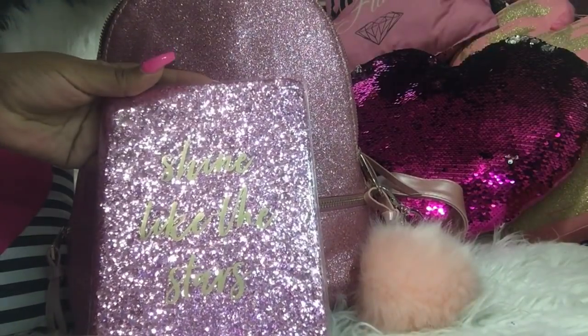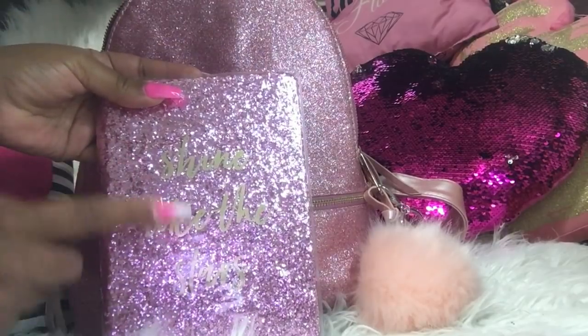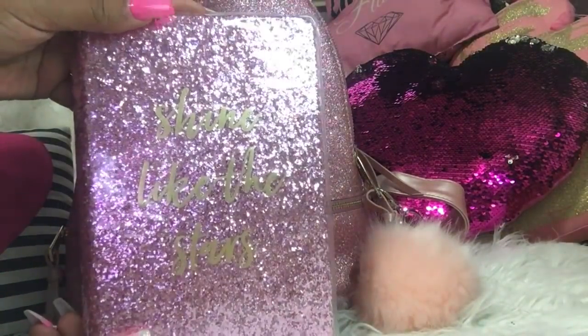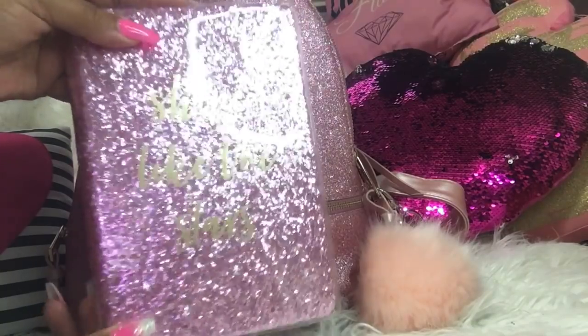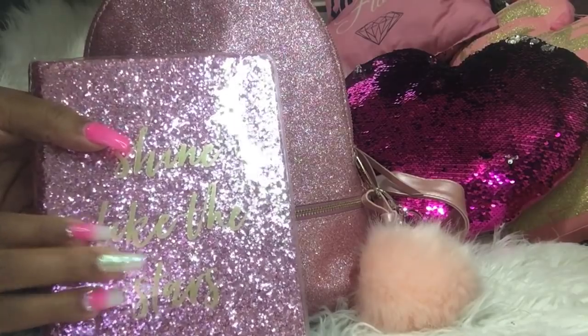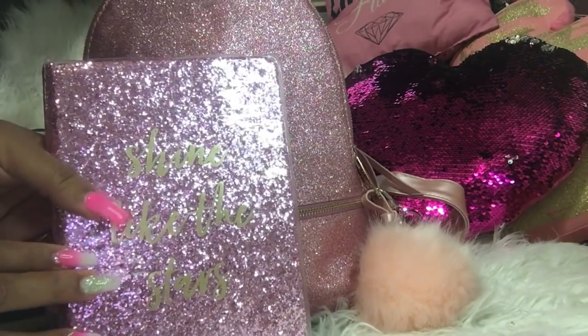Next I have my pink glitter notebook in case I need to write some notes down. I also need to slip the kids' school supply list in here, so I decided to carry this to hold receipts, notes, and things like that. I believe I showed you guys this in another video — I purchased it from Ross for $3.99.